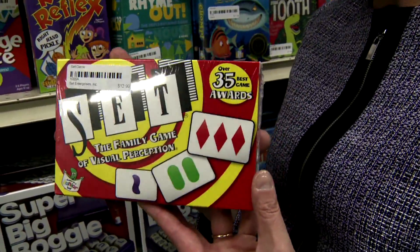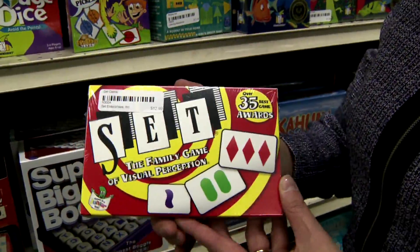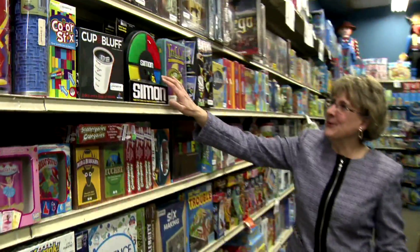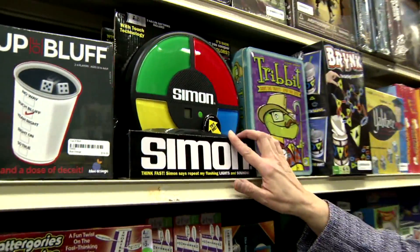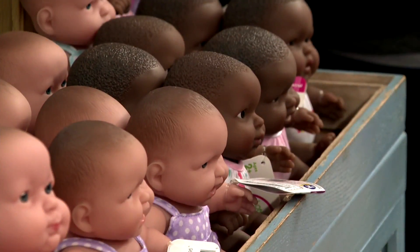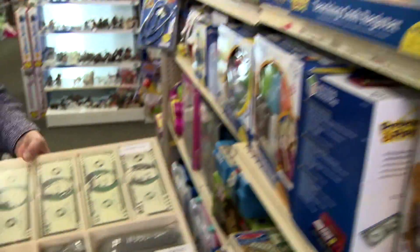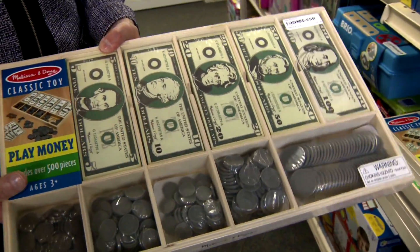For a little older kids, Hines suggests a pattern game called Set — she spent the whole Christmas evening playing it. Another favorite to build memory: Simon. She says it's an oldie but a goodie. Finally, don't overlook the value of pretend play. From dolls to dress-up clothes, doctor kits to cash registers, it all helps fan the flames of imagination.